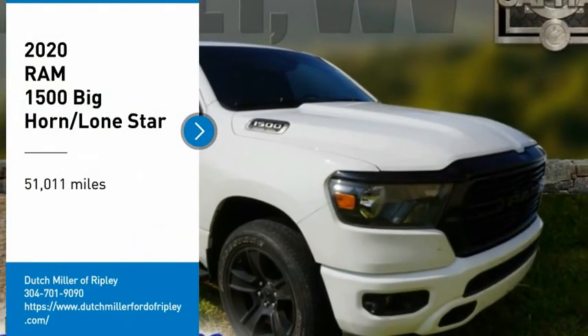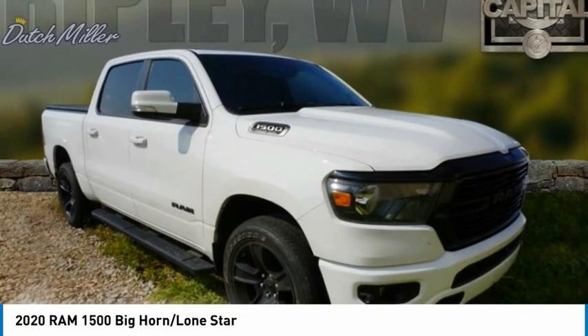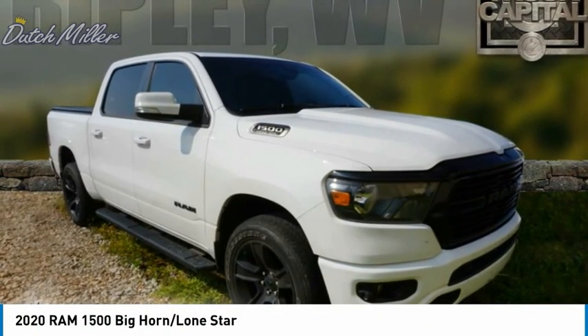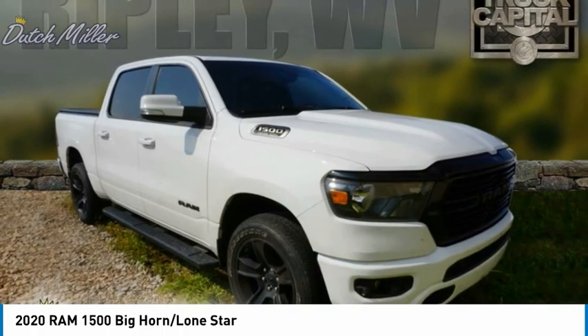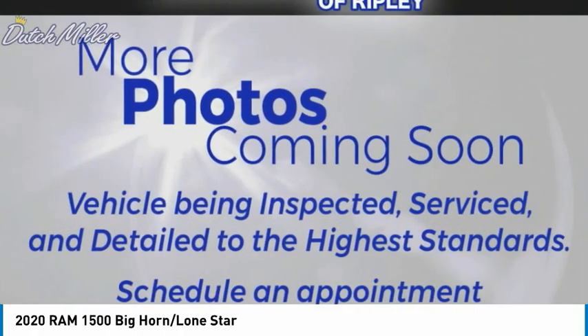Looking for the right vehicle? Check out the 2020 RAM 1500. It went against the Chevrolet Silverado, Ford F-150, and Toyota Tundra — all excellent trucks in their own right — and the RAM took home the prize for its well-rounded strengths.